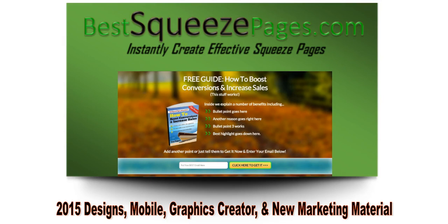In 2015 we've already added a bunch of new things to help your business. We added new 2015 squeeze page designs that are responsive, meaning they look great on all mobile devices. So if you want to market your squeeze page to mobile users, you can do it very easily. We also added a new graphics creator that includes our 3D cover maker and new marketing materials.